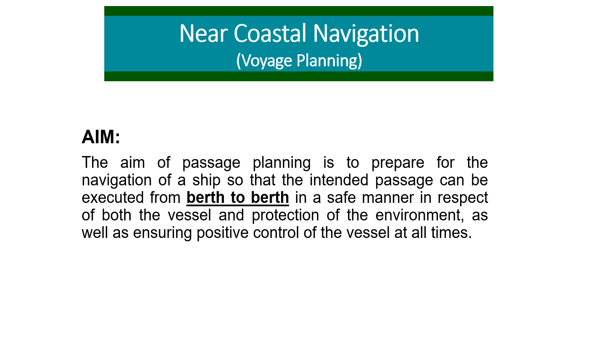The aim of passage planning is to prepare for the navigation of a ship so that the intended passage can be executed from berth to berth in a safe manner, in respect of both the vessel and the protection of the environment, as well as ensuring positive control of the vessel at all times. A passage plan is always made from berth to berth — from the berth of departure all the way to the berth of arrival.